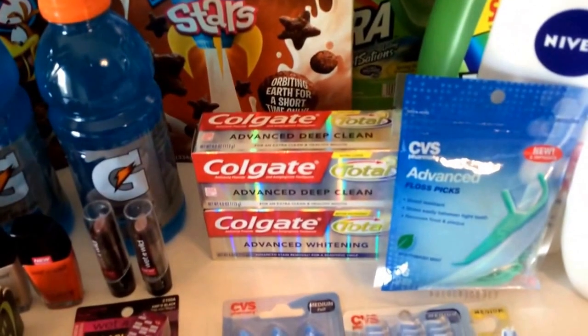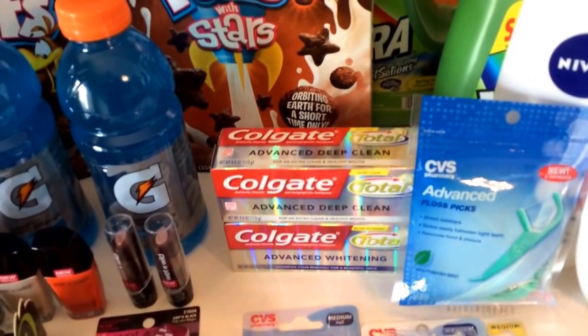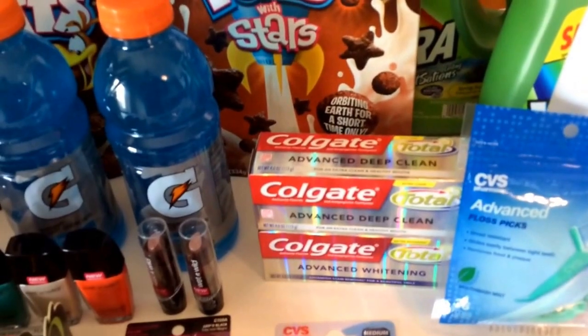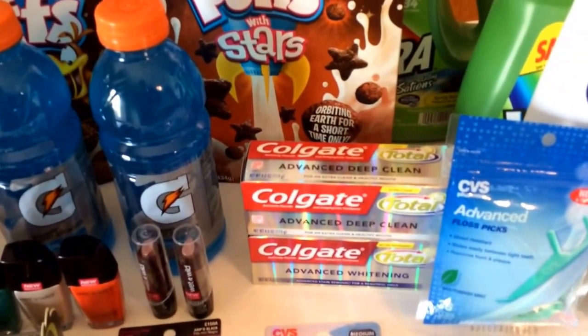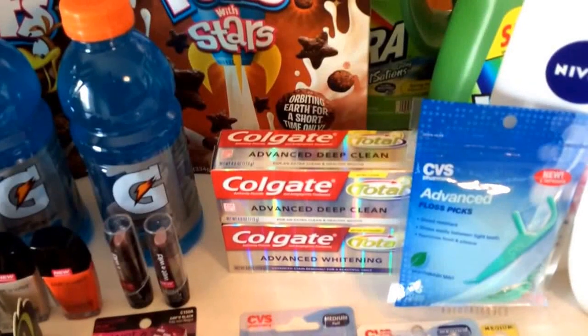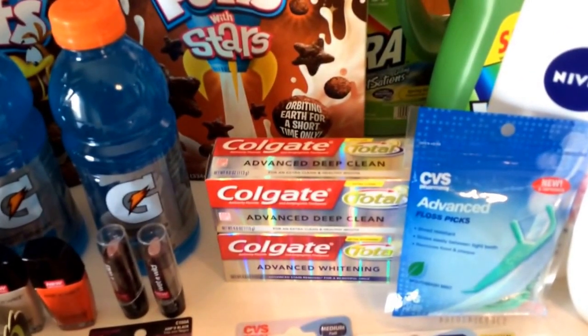The last freebie deal is on Colgate. These are $3 each tube. There's a limit of two, so go ahead and pick up two. When you buy one, you get a $2 ECB, making them a dollar out of pocket. But there's a $1 off one printable coupon available in the link below, making them both completely free.